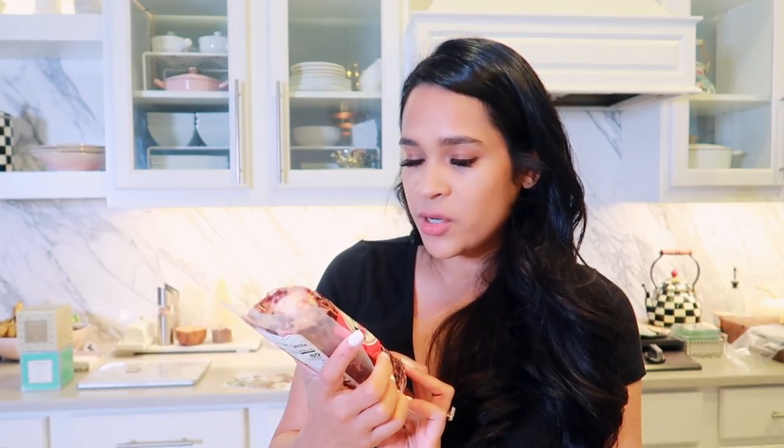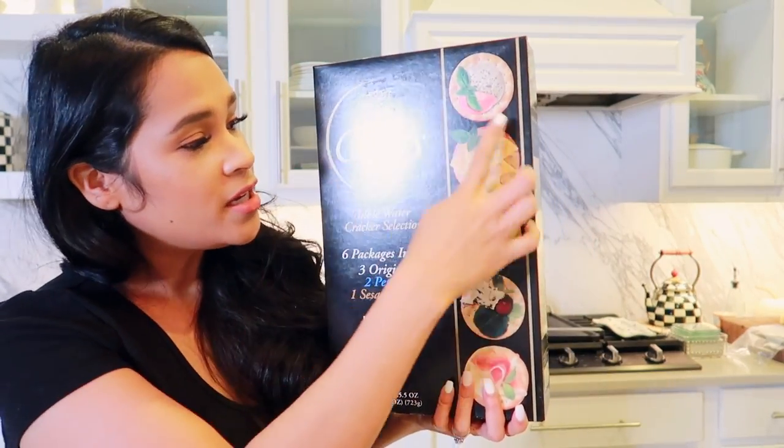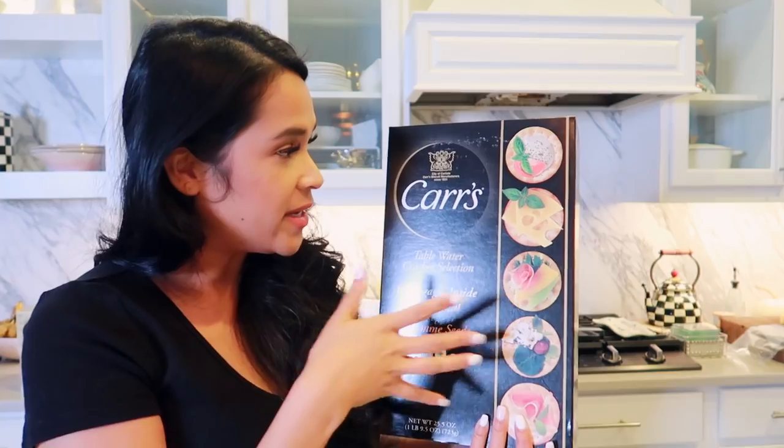For appetizers, I got a cranberry cinnamon goat cheese — it's so good, you just need crackers with it. I always get these party crackers from Costco because they have a bunch of different kinds and you probably won't run out. I'm also going to be making bacon-wrapped dates stuffed with cream cheese. I picked up the dates and also a giant tub of cream cheese — I can use it for the dates, and if I want to make a fruit dip I can add powdered sugar and whipped cream.